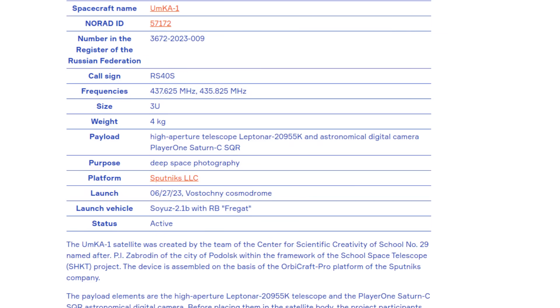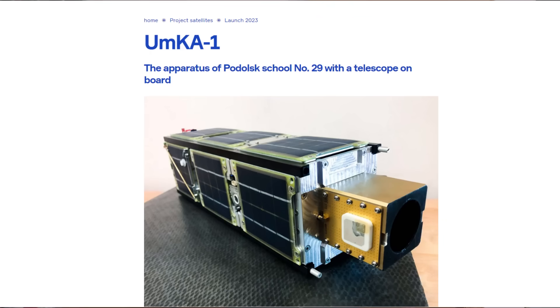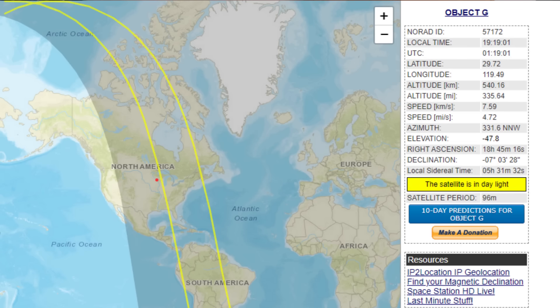The satellite goes by a number of names: RS-40S or Radio Satellite 40S. It's also known as UMKA — U-M-K-A — which is both an acronym and a reference to an old Soviet cartoon about a little polar bear. On intoyo.com it's just called Object G. When a Russian contacts me and says he wants to send a targeted message at me from Object G from School 29, everything starts to sound a little James Bond, a little Cold War. But I still believe in international space cooperation, so I was willing to give it a shot.